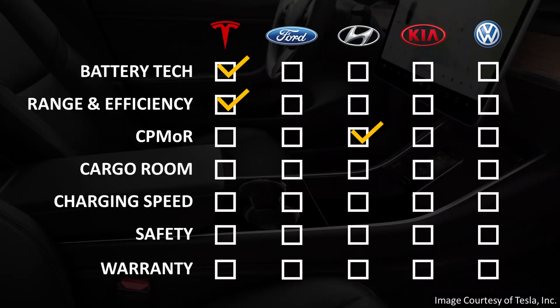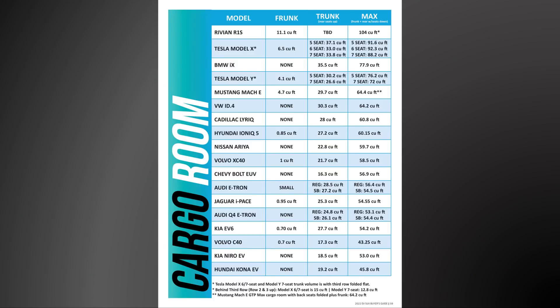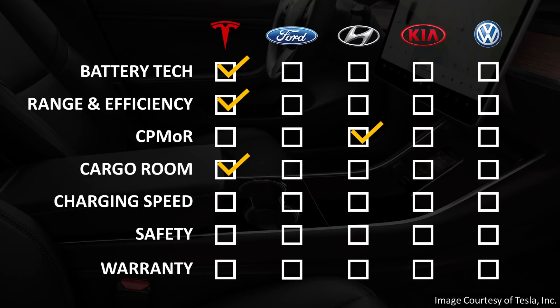The next category comes down to cargo room for each one of these electric SUVs. Here's a chart from the 2022 Electric SUV Buyer's Guide at CleanerWatt.com. When it comes to cargo space, the Tesla Model Y is very high on the list, with the five-seat version having a total cargo room of around 76.2 cubic feet — quite a bit more than the Mustang Mach-E, the VW ID.4, the Hyundai Ioniq 5, and also the Kia EV6. So when it comes to cargo room, the Tesla Model Y clearly gets the win.